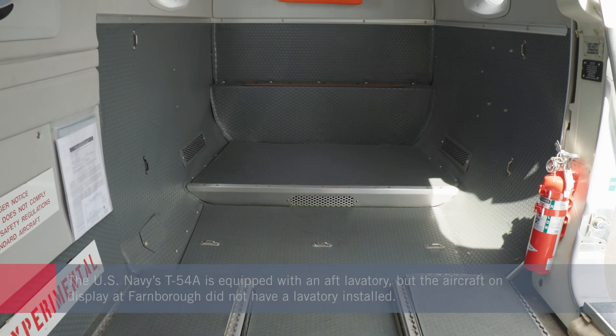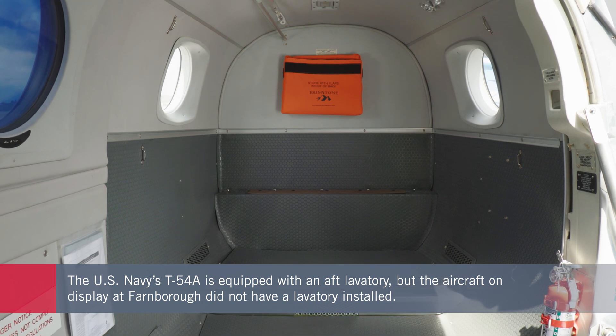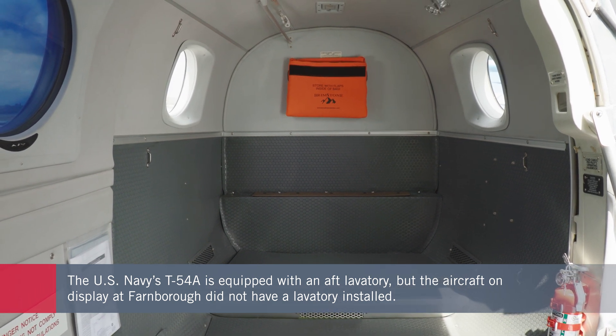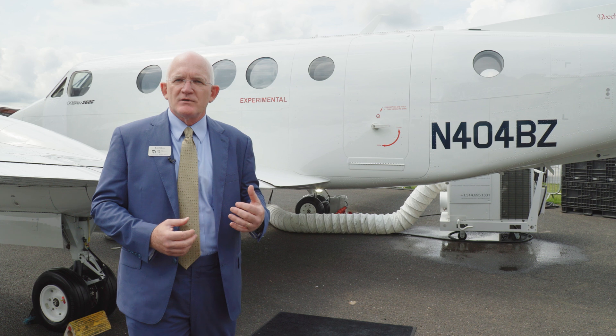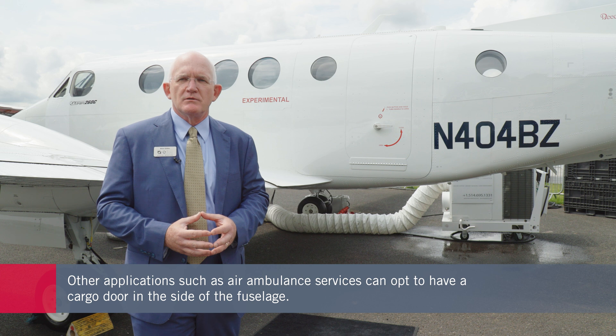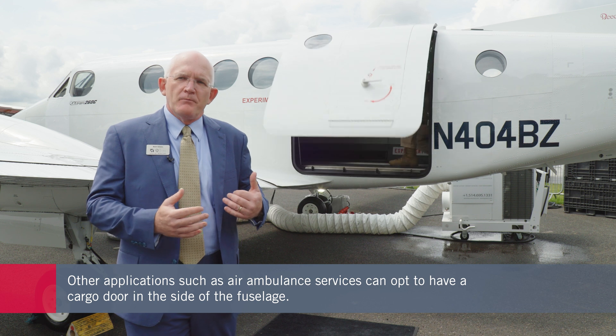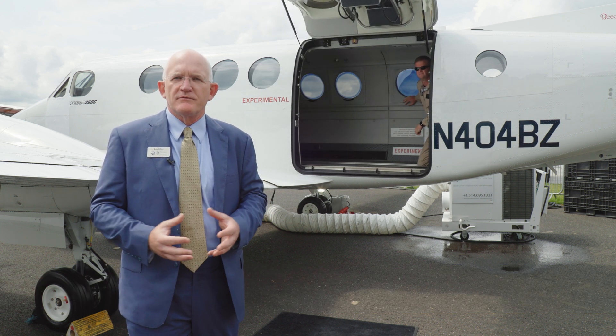The manufacturer can adapt the aircraft for the specific needs of different military customers. For instance, aircraft delivered to the U.S. Navy are equipped with an aft lavatory with a privacy wall to accommodate both male and female pilots. The aircraft shown at Farnborough is equipped with a cargo door, which won't be on the U.S. Navy's T-54A but is useful for other customers — particularly the air ambulance community, cargo transportation, and special forces operations, allowing patients and equipment to be loaded and unloaded more ergonomically.